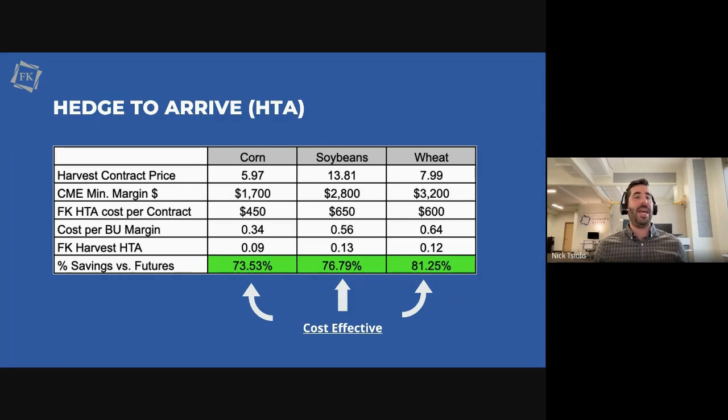If you look at the HTA cost per contract through Farmer's Keeper at the rate that comes off your settlement check, our harvest rate for an HTA is $0.09 for corn and $0.13 for beans. When you compare that times 5,000 bushels, that's only $450 that you have to pay. Looking at the bottom on corn, that's a 73% savings versus doing it on the board. On wheat, it's the biggest — actually 81%, almost 82% savings versus selling your grain on the board.